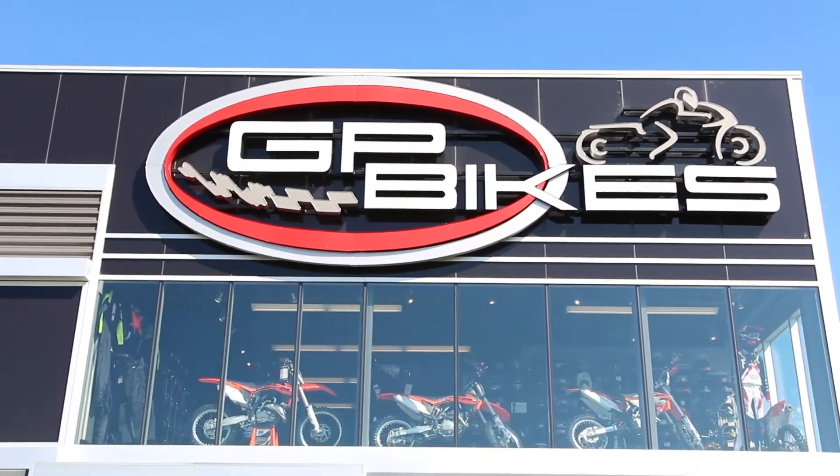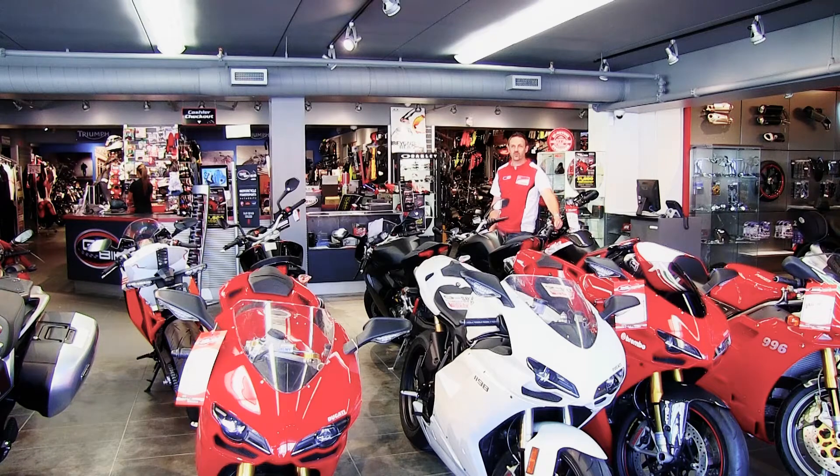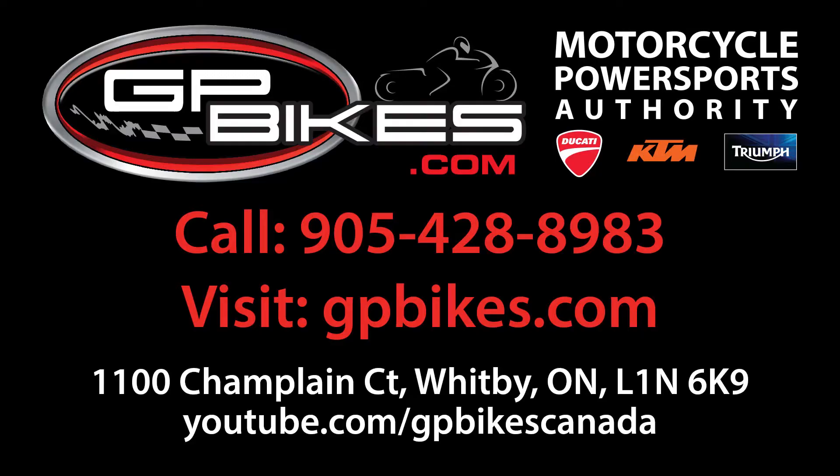Come visit us at 1100 Champlain Court in Whitby. We are open six days a week. Check us out at GPBikes.com for an entire online inventory of what we have. GP Bikes — we are your Motorcycle Power Sports Authority.